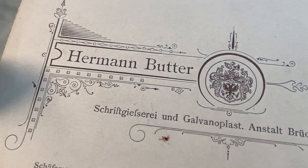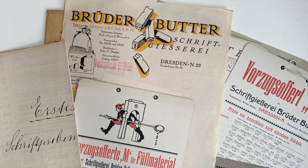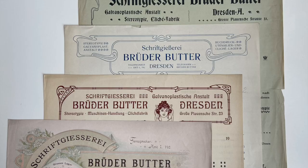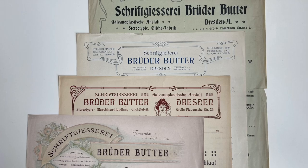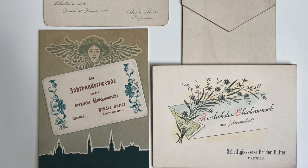Unlike most type specimens, it doesn't look like something the foundry would have sent out to clients. So maybe it came from inside the foundry and documented all the prints the foundry's print shop was creating over the years. But that's just a guess — if anyone knows more, feel free to let me know.